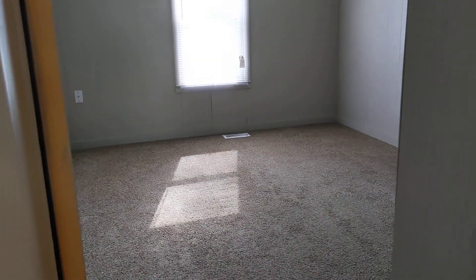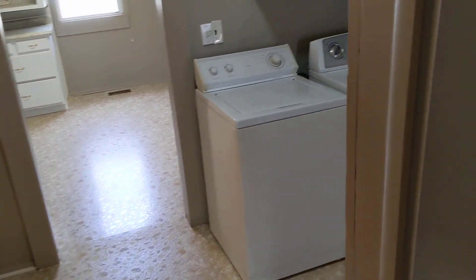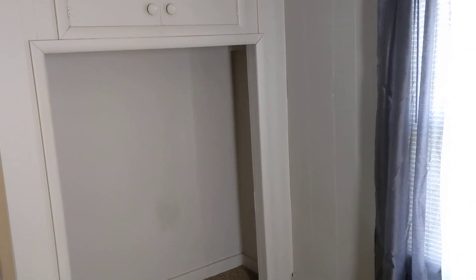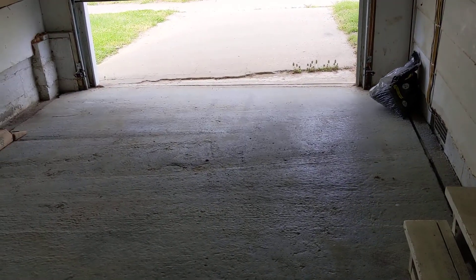Both these bedrooms are a little step up, about six or seven inches there. Both of them have closets just like this. Carpets look good, real nice. Go back into here — this other one is a decent size as well.